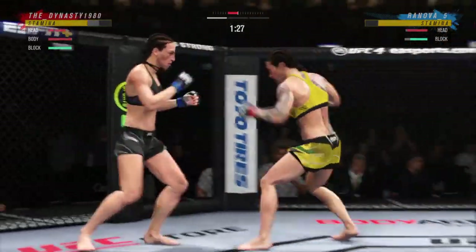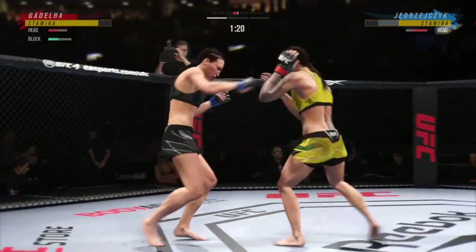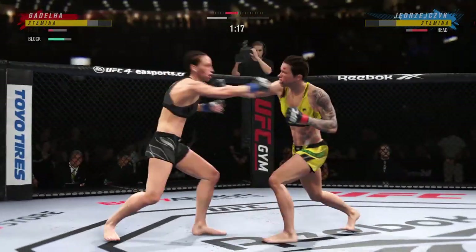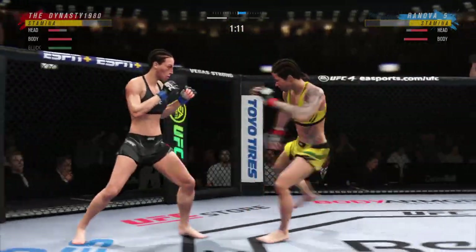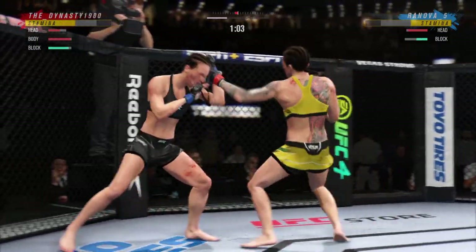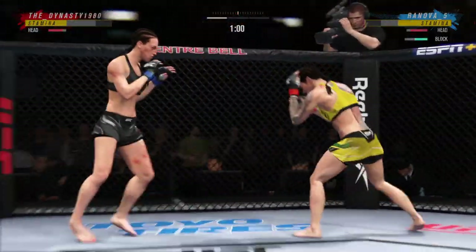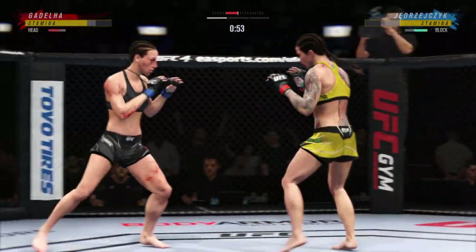90 seconds now to go in round one. Big leg kick lands. She gets tagged — nice combination. Just unable to quite find that range. Her striking looks clean tonight. Timing on point, accuracy on point. She's very busy and she's in a good flow.